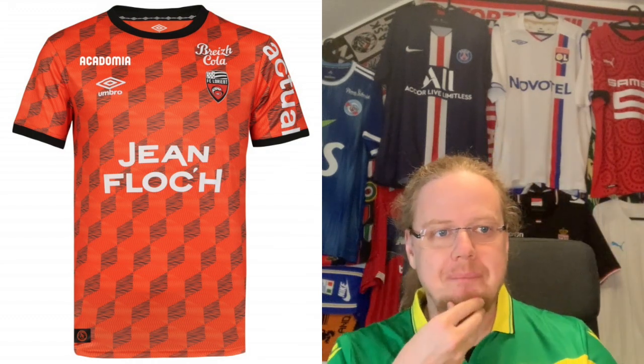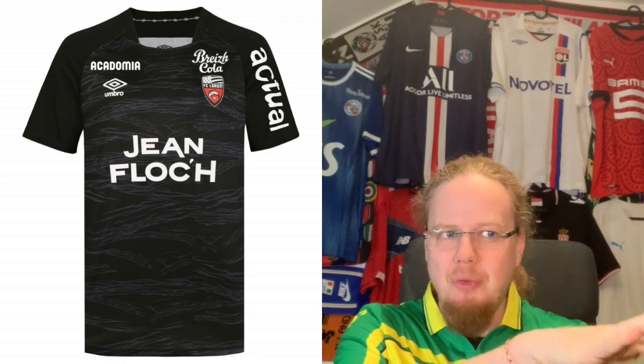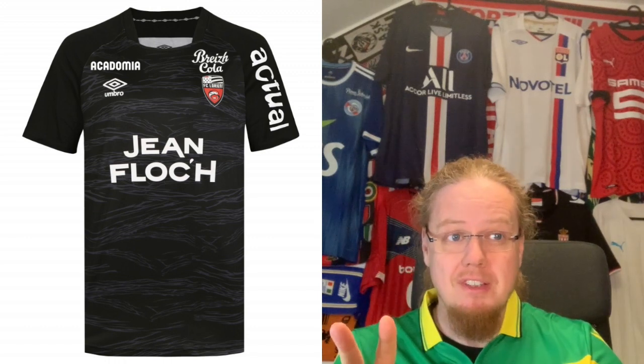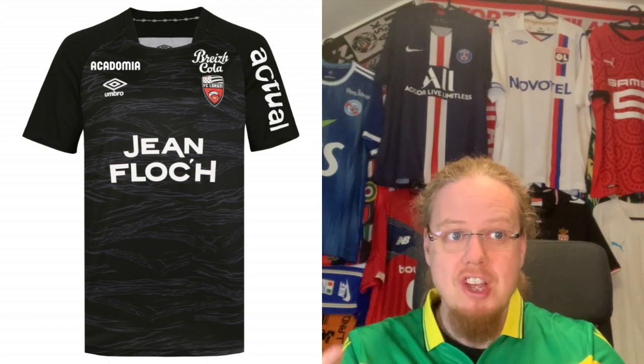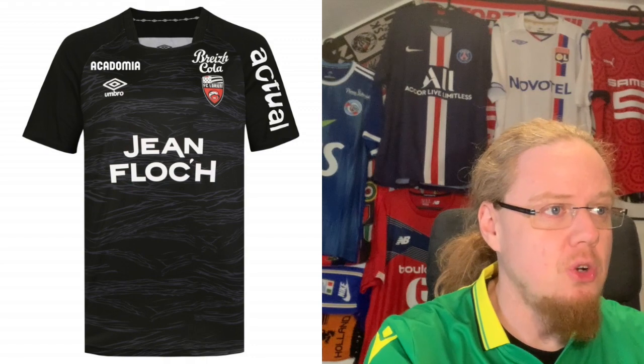The away jersey is all black with a wavy pattern that I think is pretty cool. It has a full-color crest, though the sponsors stick out a little too much. Still, this is a much stronger jersey than the home, so I'm going eight here.